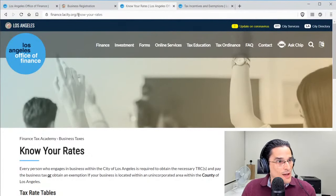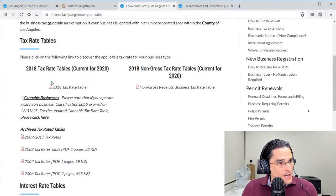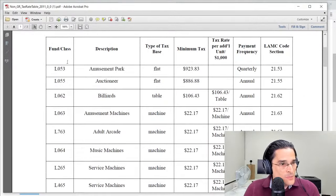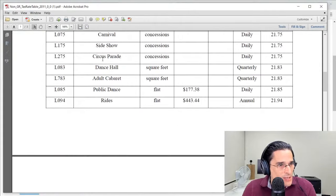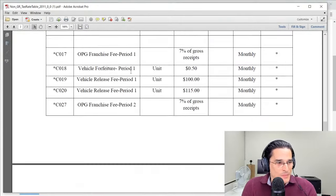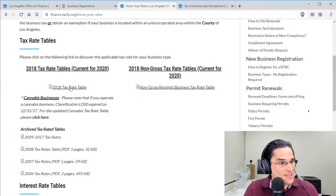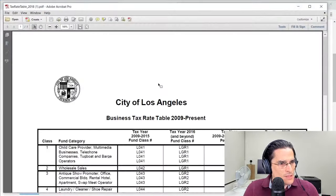On the finance.lacity.org site, there are different rate tables — a gross receipts rate table and a non-gross receipts rate table. For service-oriented businesses like attorneys and doctors, the applicable one is the gross receipts tax rate table on the left. The non-gross receipts tables cover things like amusement parks, billiards, adult arcades, and adult cabarets — not your everyday situation. If you're a service-based business in LA City, you're looking at the gross receipts rate table.